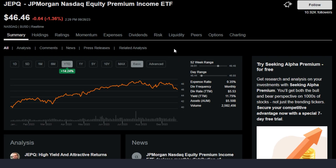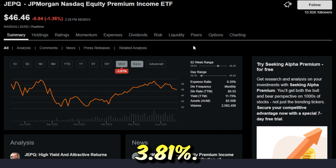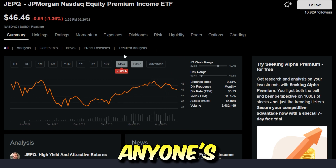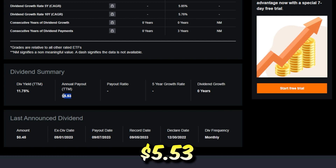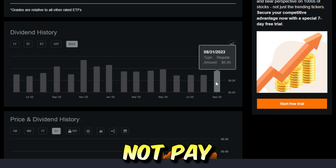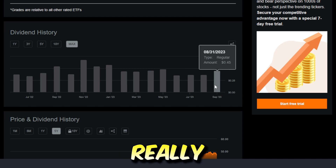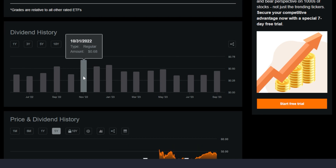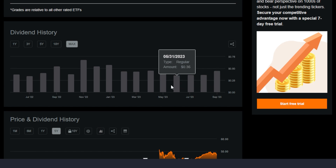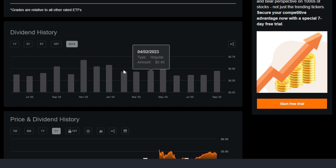JEPQ year-to-date, because of the underlying holdings, is up 14.24%, which is super impressive. On the max timeframe it's actually down 3.81%, but considering the amount of dividends that JEPQ has paid, I don't think anyone's really complaining. JEPQ has a trailing 12-month dividend yield of around 11% to 12%, and has paid around $5.53 over the last year. It doesn't pay a fully consistent dividend on a monthly basis — the amount is really going to be based off volatility and how the market trades within that monthly timeframe. But pretty consistently, averaging it out, it's probably around $0.50 per share per month.